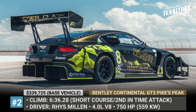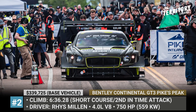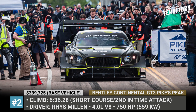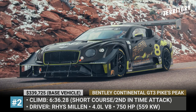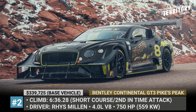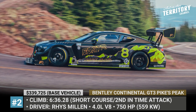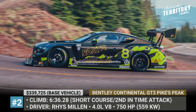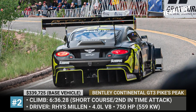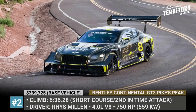Bentley Continental GT3 Pikes Peak. Dubbed the most extreme vehicle in the company's history, the very special Continental GT3 was built with the sole purpose — to win the Time Attack 1 class dominated last year by the Porsche 911 GT2 RS Club Sport. Responsible for this task was three-time Pikes Peak champion Ries Millen, and though he finished second while experiencing late engine issues, the modified GT3 still greatly contributed to the history of the competition.